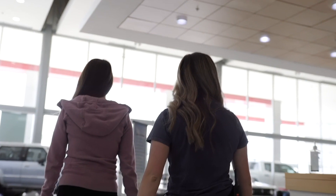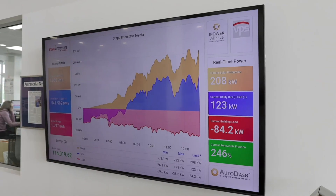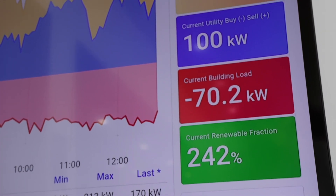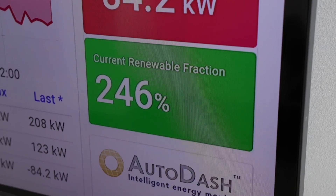You walk in and you can't ignore the investment that we've made, and everyone has questions. So for our employees to be able to walk over and show them in real time that at this exact moment our solar production is actually 317 percent of what the building is using, and explain that at the end of the year our electrical use is zero dollars.